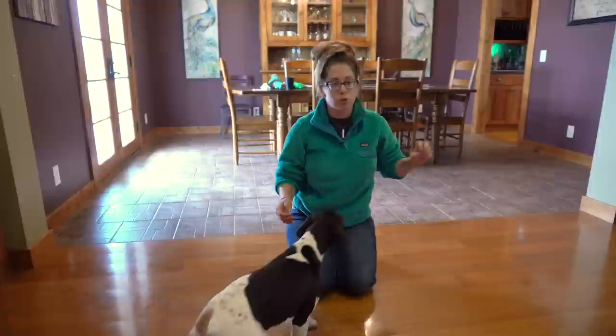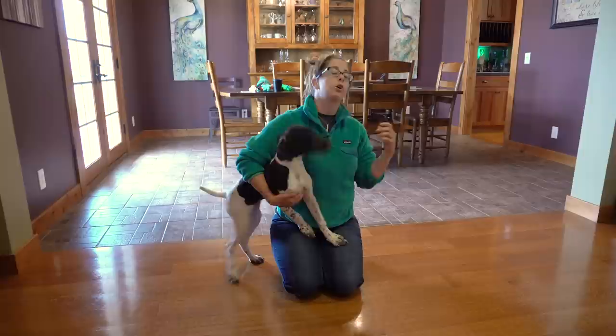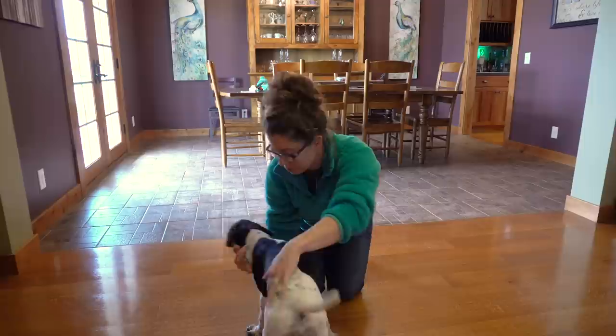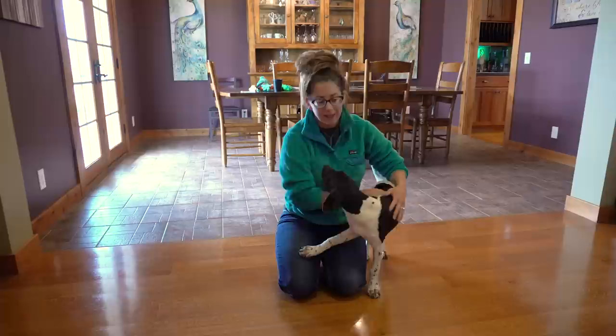That was a really good training session — she was running out directly to that bumper, picking it up with a nice hold, coming back to me. She kind of tried to avoid me once, but I got her attention with her name and she came right back. Play a little tug, keep that game exciting — you want her to want to bring it back to you. Otherwise if your puppy brings you the object and you immediately just pull it out of their mouth, maybe they're not going to want to bring it back again. Bring it back, play with them, praise them, tell them what a good dog they are, and then go ahead and give them another toss.